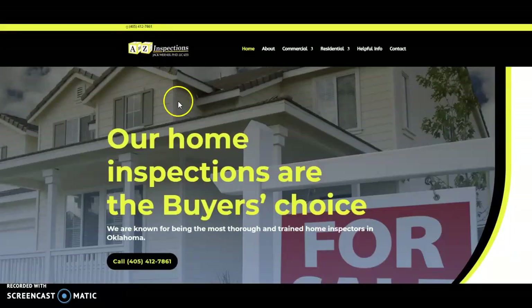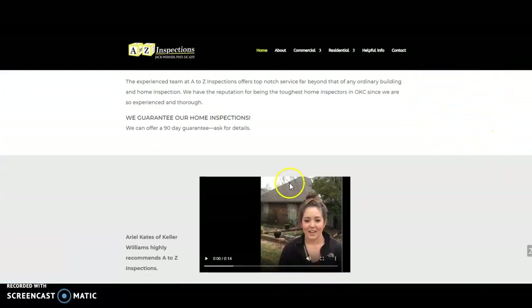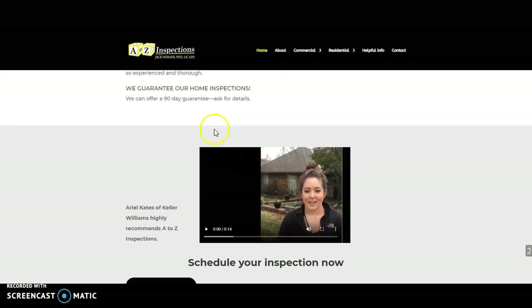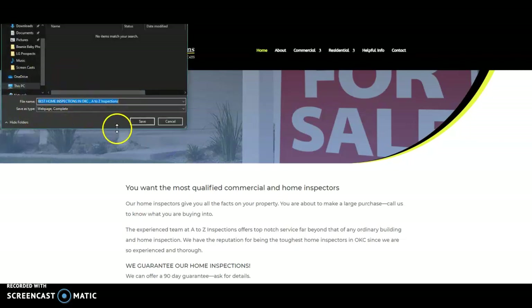Let's take a look at A to Z Inspections — they are number one organically. They only have about 540 words on their home page and they also don't have their images saved as keywords. So two great ways to get ahead of them are to add more content and save those image names.